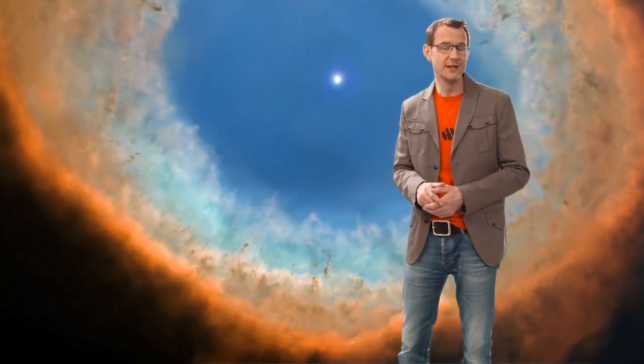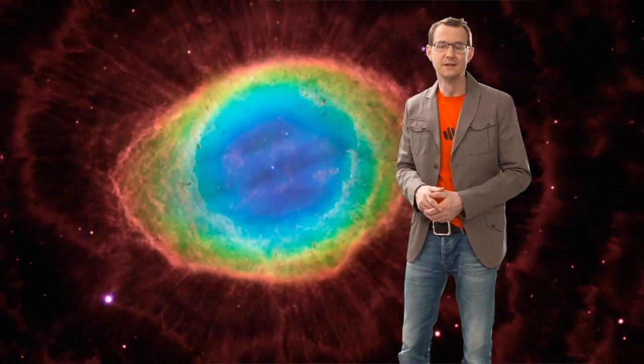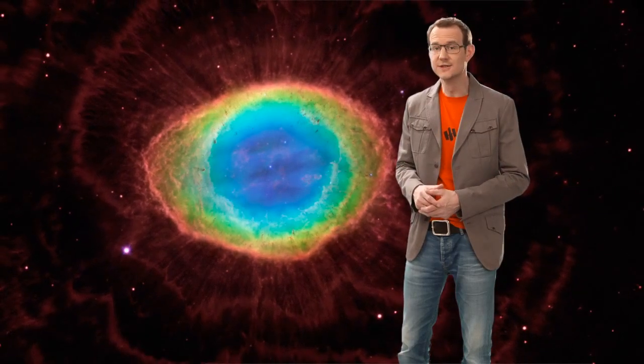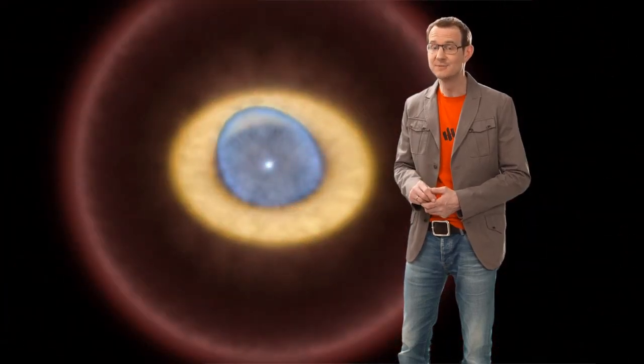The Ring Nebula was discovered in the late 18th century, but its true shape and structure have remained somewhat unclear until now. A team of astronomers has used the NASA/ESA Hubble Space Telescope alongside existing ground-based data to explore the Ring Nebula in depth. The astronomers wanted to better understand the nebula's structure, its evolution, physical conditions and motion. And it turns out that the Ring Nebula is not in fact very ring-shaped after all.